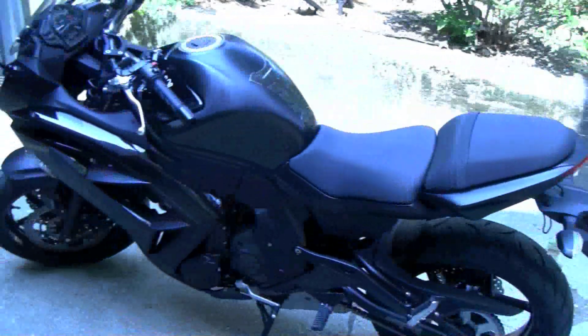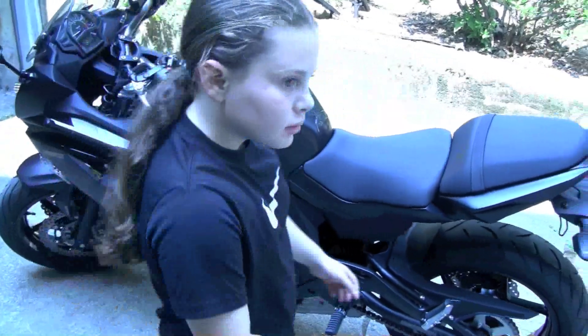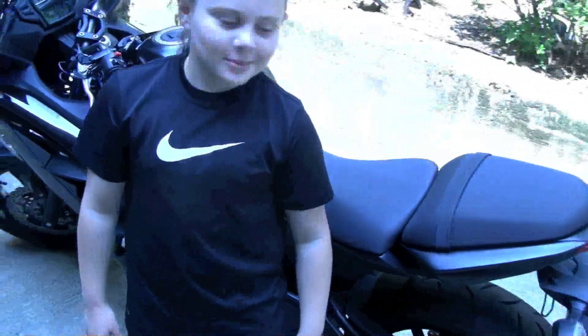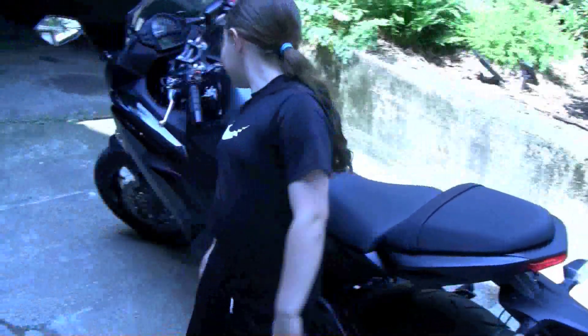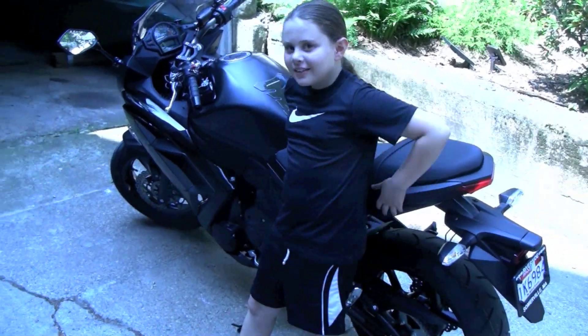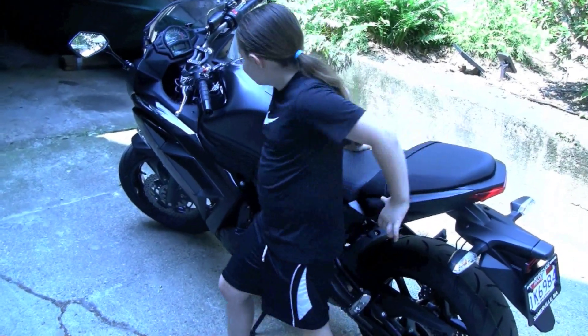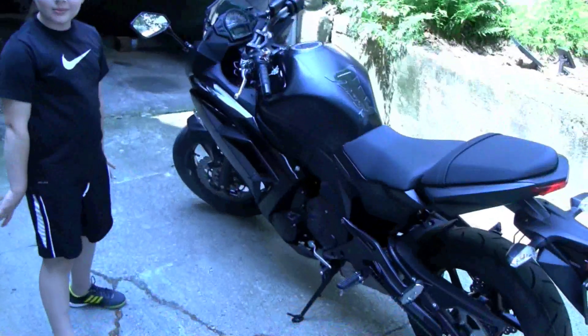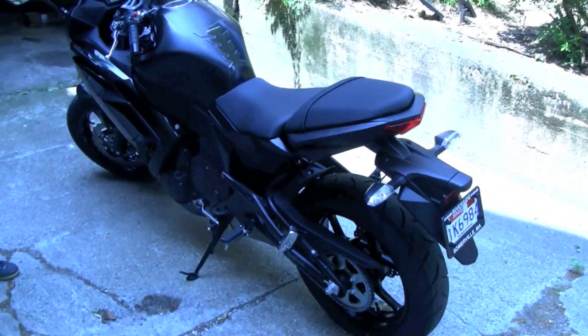Jump in there, Katie. There's K-Dawg. What do you think, K-Dawg? Pretty awesome. You're going to learn how to ride? Oh yeah. What do you like about it? It's body — I like how it looks. Yeah, it looks pretty nice.